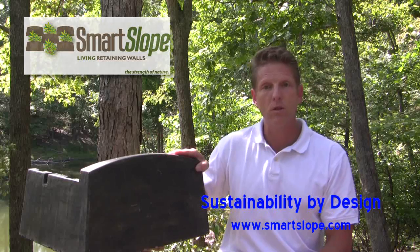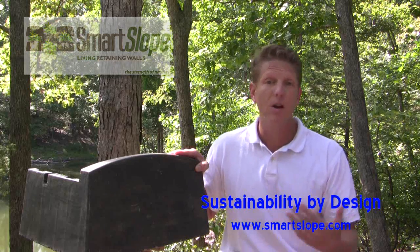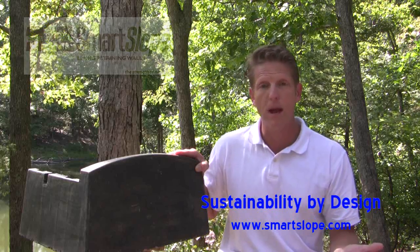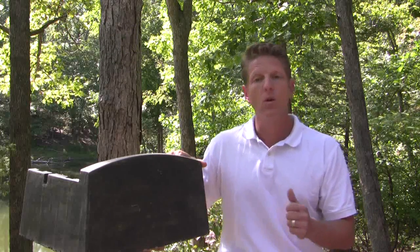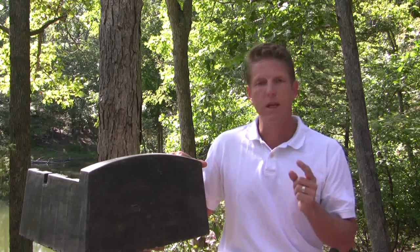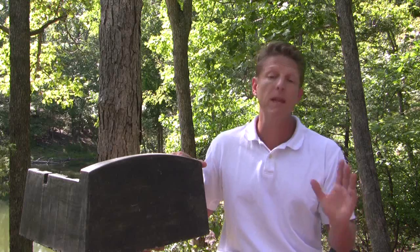Consequently, Smart Slope is about 80 pounds and covers 1.85 square feet. That turns out to be about 43 pounds per square foot of wall face, which is unprecedented in the wall market. What that means to you is that we get a lot more square footage on the truck, so we ship fewer trucks to the job. Now, that's sustainable.